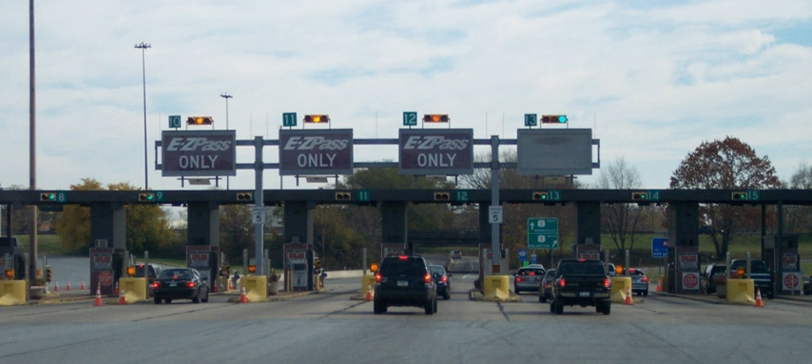Electronic toll collection poses a threat to privacy because the system records when specific motor vehicles pass toll stations. From this information, one can infer the likely location of the vehicle's owner or primary driver at specific times. Using eCache and other modern cryptography methods, one could design systems that do not know where individuals are, but can still collect and enforce tolls.